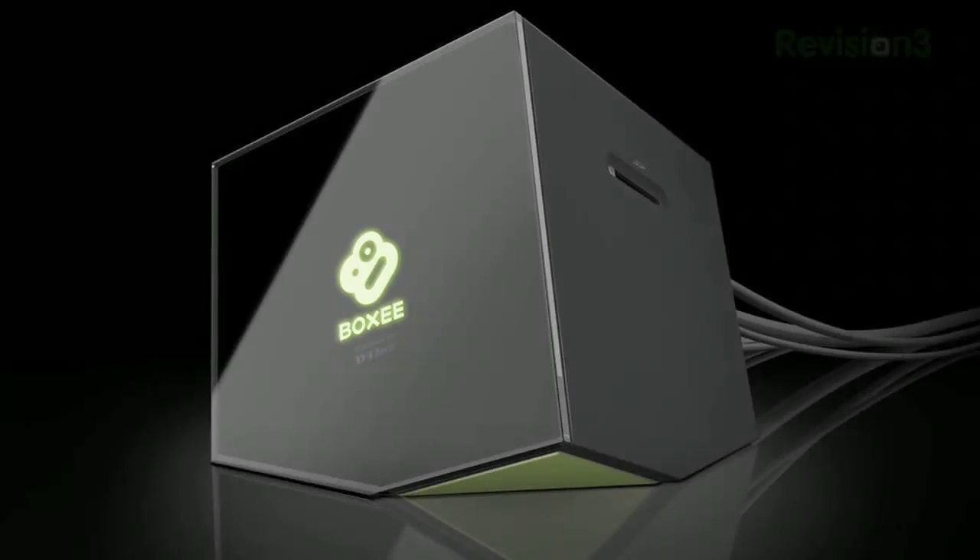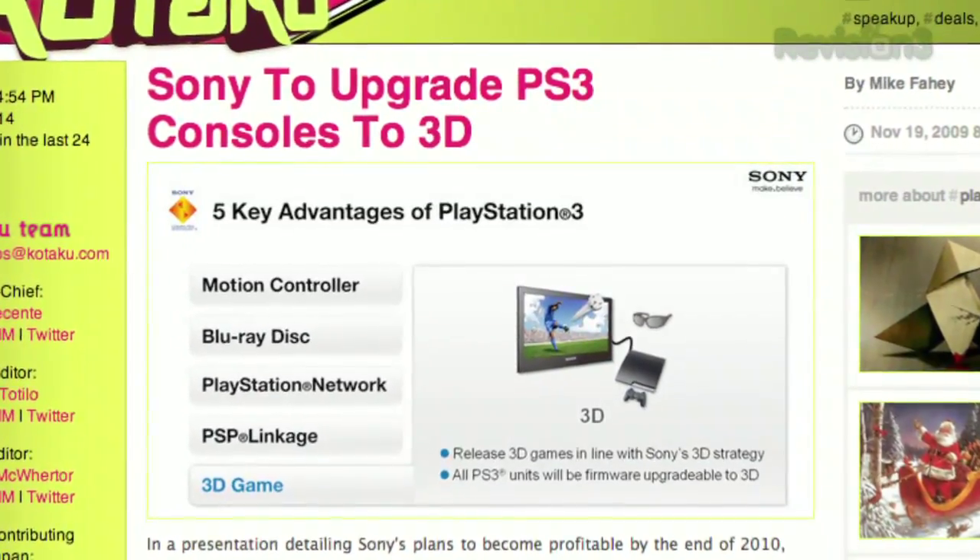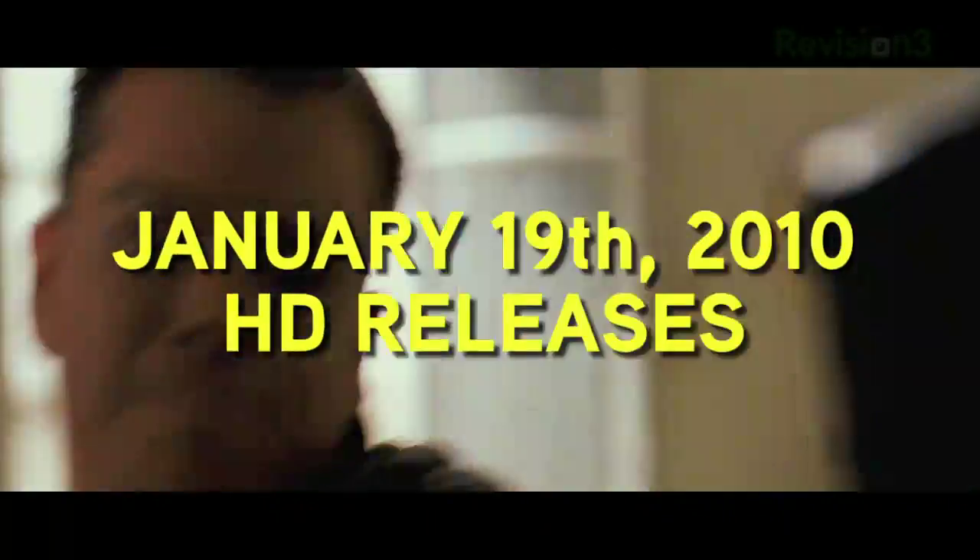Coming up on today's episode: how to choose the perfect set-top box for you, aspect ratio hell and avoiding it, is the PS3 HDTV compatible? A little bit more news from CES and the Blu-ray releases for the week of January 19th, 2010. This is HD Nation.